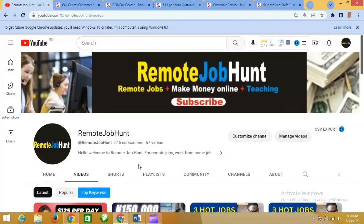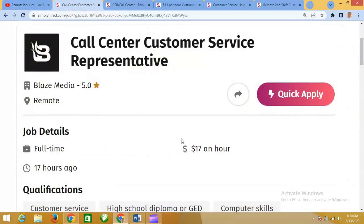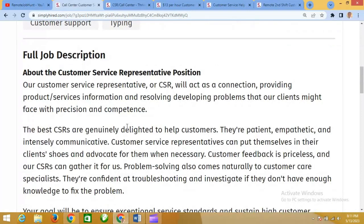Today we are bringing you five customer care representative positions that are hiring right away. Without wasting any time, let's get into it. The first one we are looking at is this customer service representative position, paying $17 per hour. They gave an overview of the job descriptions and all that.